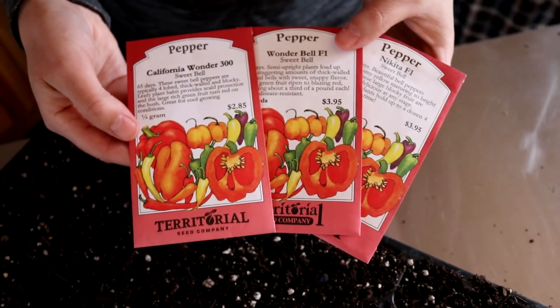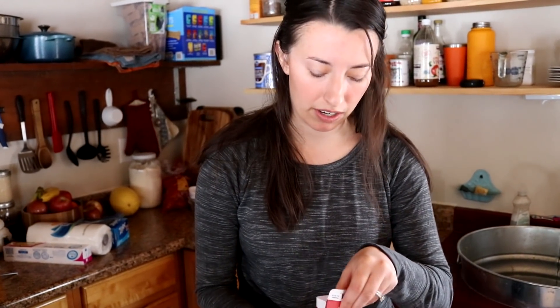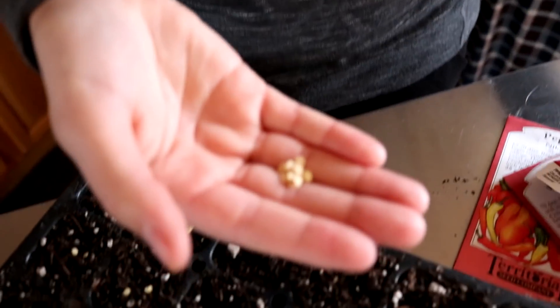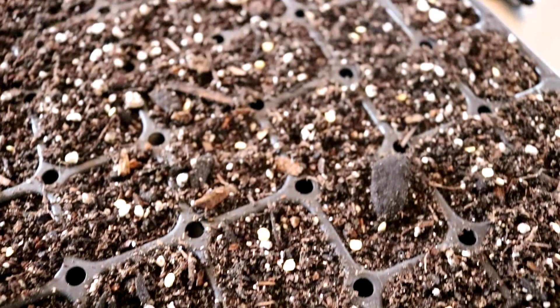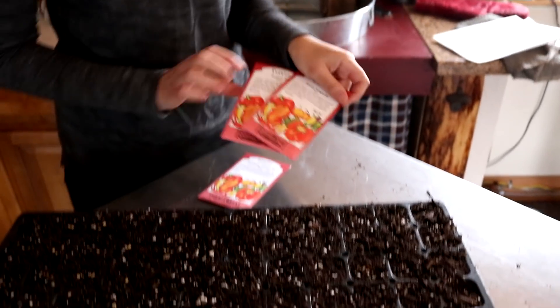We have three different types of bell peppers we're going to be planting. Bell peppers did pretty well for us in Oregon, especially in the greenhouse, and I wouldn't even attempt it here if we weren't going to have a greenhouse — you usually need a longer growing season. Hot peppers have always done really well for us in the past, and we're adding a new one this year: Anaheim. We're going to grow the most serranos since those are the ones we use the most.